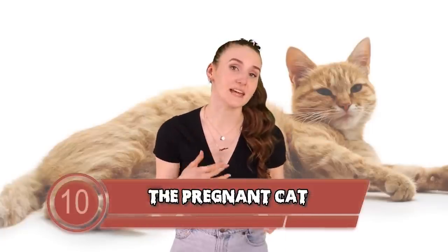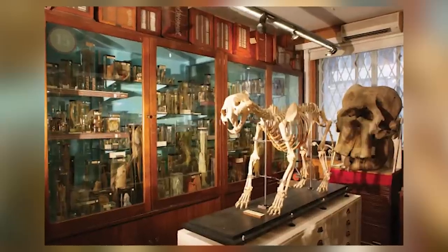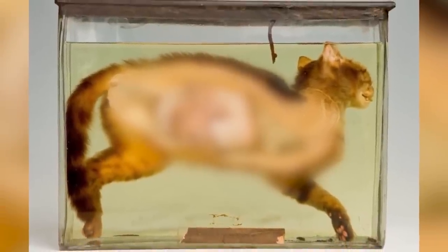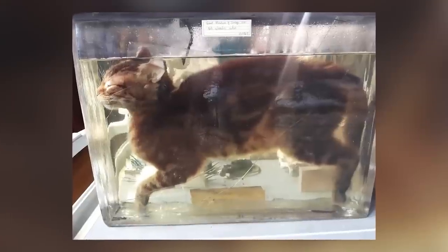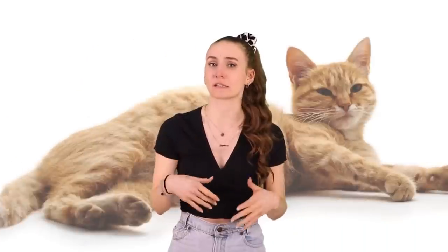Starting off this countdown, we have the pregnant cat. In the Grant Museum of Zoology, you'll be able to find a variety of cool artifacts — from a jar of moles, a jar of brains, and even a pregnant cat that has been cut in half. There is a perfectly preserved cat in fluid that is sliced open, with only its two limbs showing and its internal organs clearly visible. According to the museum, this is the object that disturbs the visitors the most.